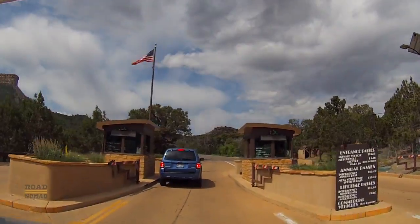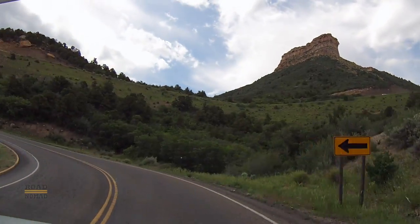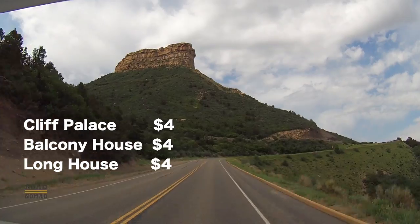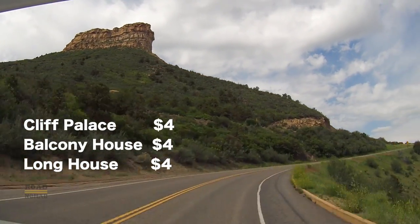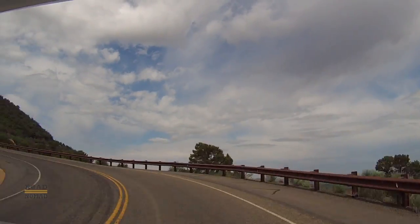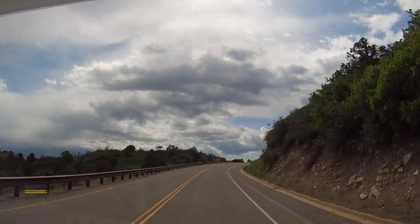One very important thing to keep in mind is that in order to visit the main sites, such as the Cliff Palace, the Balcony House, the Long House, you must purchase the tickets beforehand at the Visitor Center. It would really suck to drive all the way into the park and not be able to see at least one of these sites.